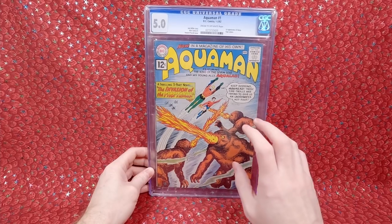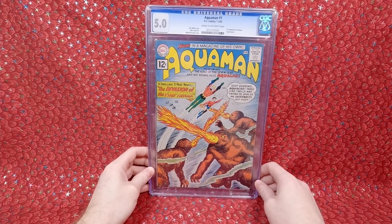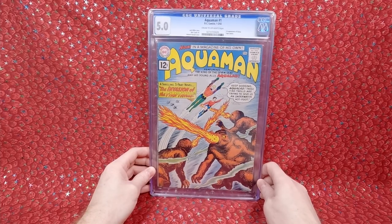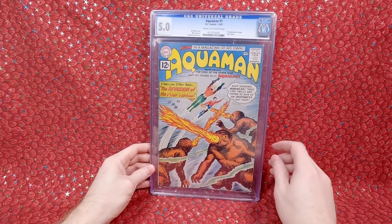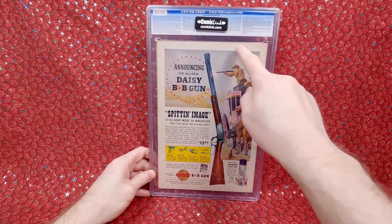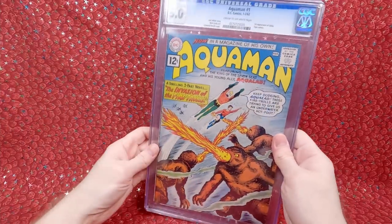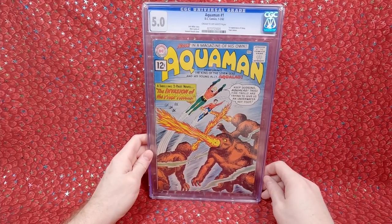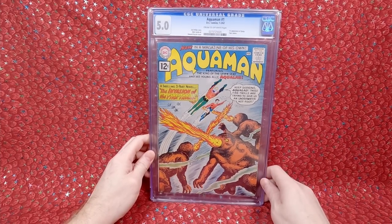I had to find one as high grade as possible under a thousand dollars. The price has come down just a tiny bit since I bought it, but I'm really happy with it — it's a really nice looking 5.0. There's a little bit of wear, a few spine ticks, but the whites look pretty good, not yellowed. The back cover looks pretty good too — just a little bit of hints of wear. You might even be able to press this one and bump it up a bit, but I'm happy just having it. I really want to finish putting this set together — number 11 is the next big one I need.